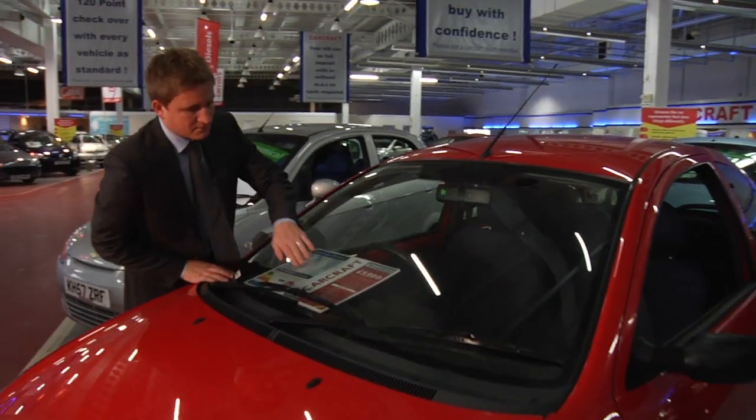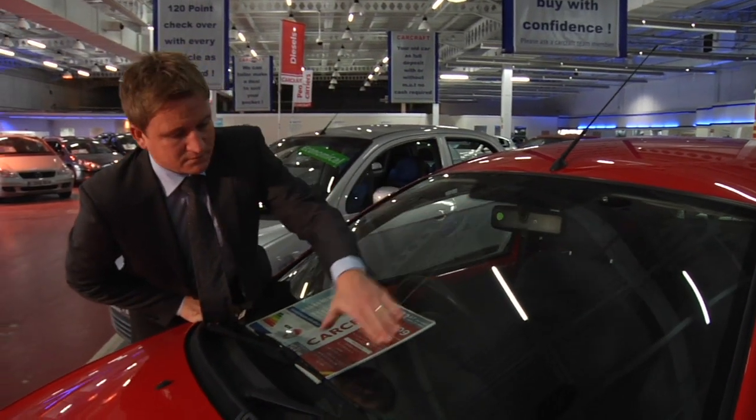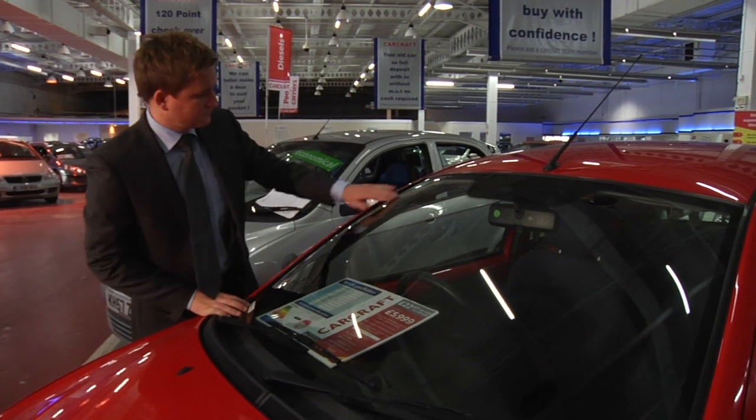Now the windscreen. Are there any small chips? These are easy to fix, but if left untreated could cause the whole screen to crack.